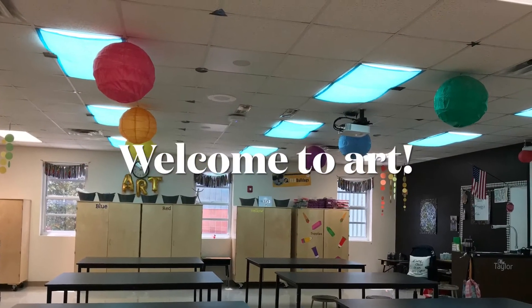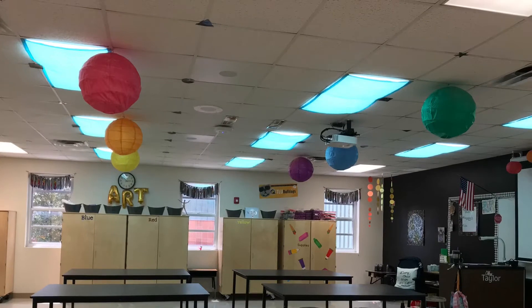Oh hi there! How are you? I'm so excited to see you. My name is Mrs. Taylor. I'm your art teacher. I'm so excited to have you in my class this year. Come on in. We're gonna do so many fun things this year and I cannot wait to get started.